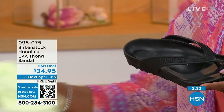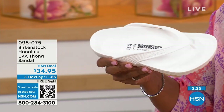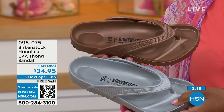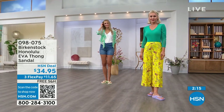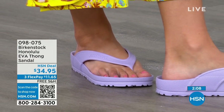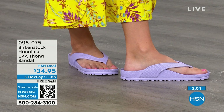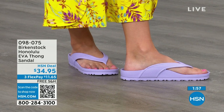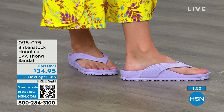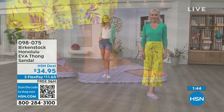You're getting arch support here — you're allowing your foot to rest in its natural state. Everything that you want and have in your Birkenstock sandals, you're getting in this EVA product. This is the product you take to the beach, the pool, the spa. It's great for people going away to college living in a dorm — you need a shower shoe, and this is the perfect shower shoe. The strap comes back farther on your foot, really holding you inside of that footbed so you feel secure, even on wet surfaces.